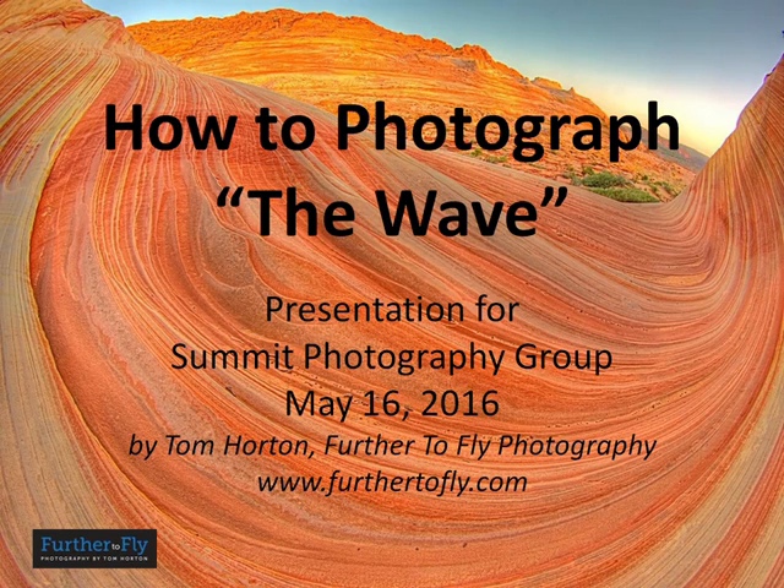Greetings. This is Tom Horton at Further to Fly Photography. The Summit Photography Group in Park City recently asked me to do a presentation about how to photograph a geologic wonder in southern Utah, northern Arizona called the Wave. I'm providing that presentation here with a quick narration — I'm not going to read all the words, just make commentary as we go along.